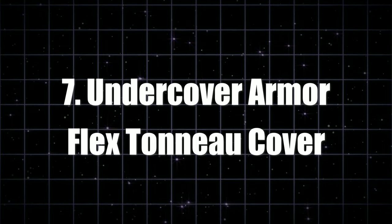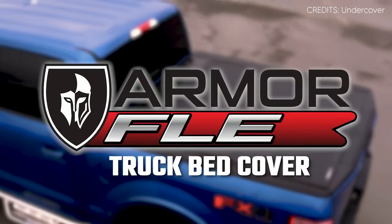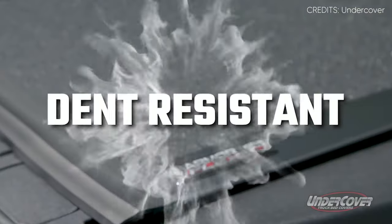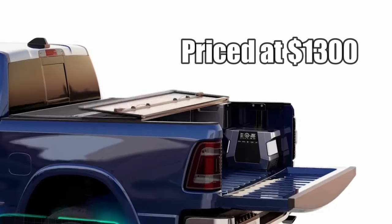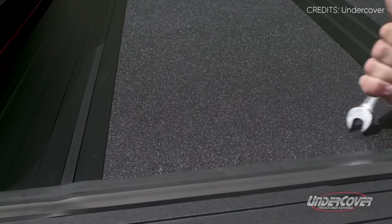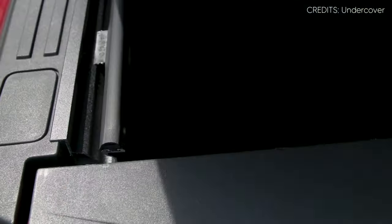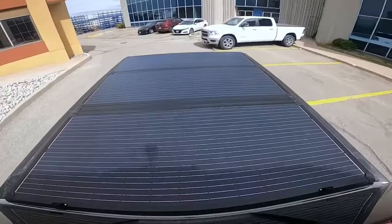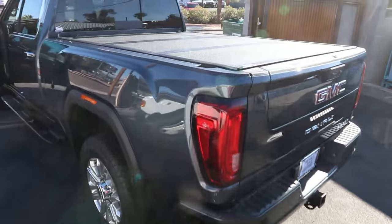Coming in at number seven is the Undercover Armor Flex Tonneau Cover — the Chuck Norris of bed covers. This premium hard-folding bed cover is priced at $1,300 and is Fort Knox strong. The rigid aluminum panel construction acts like your truck's personal bodyguard, protecting your cargo from impacts, sharp blades, and even bad jokes. It can handle up to 400 pounds of cargo — we're talking groceries, power tools, or even a small elephant, all evenly distributed on top.